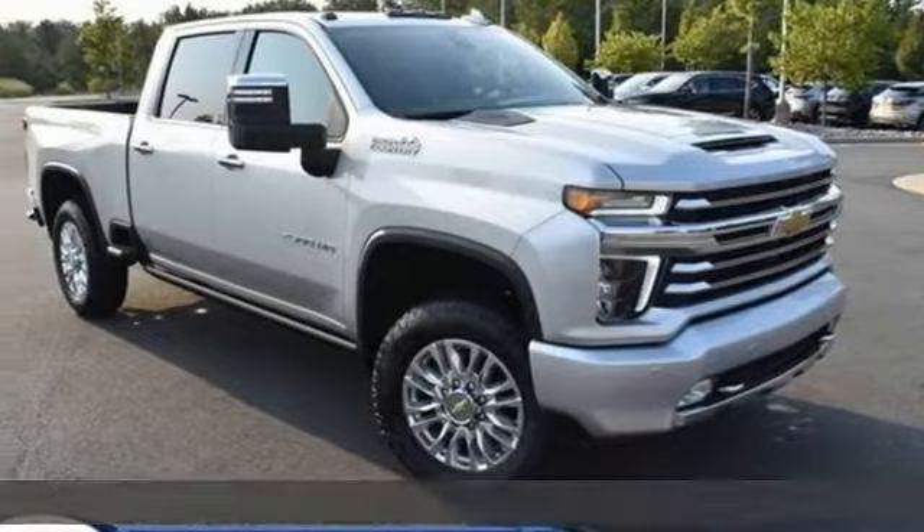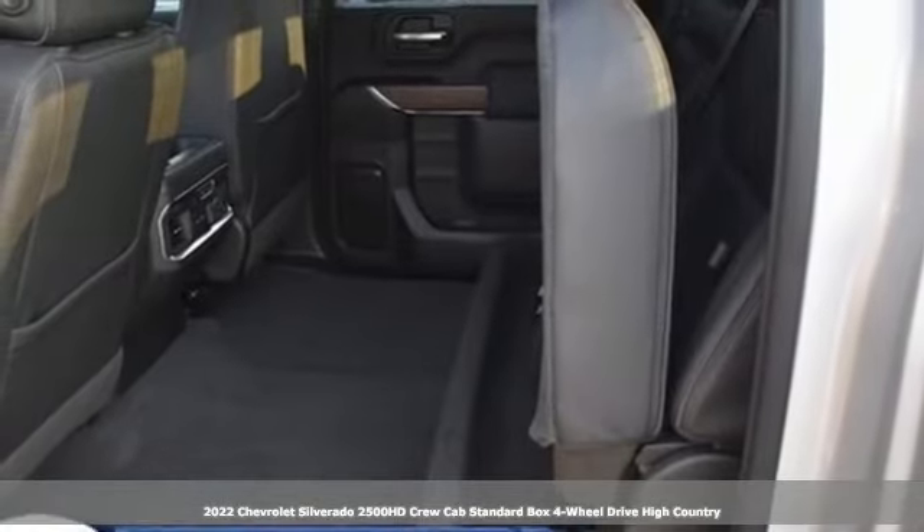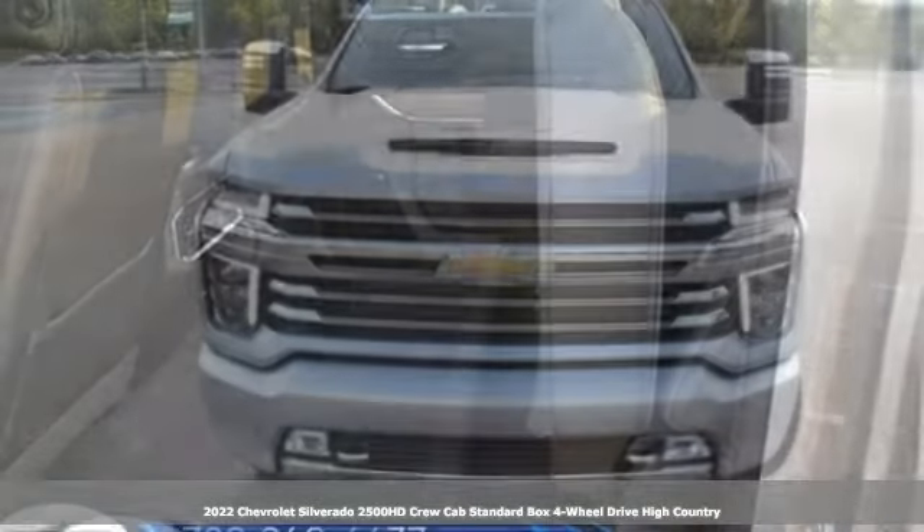It's a new 2022 Chevrolet Silverado 2500 HD. When your job calls for muscle, this truck over delivers.